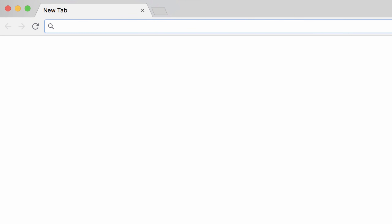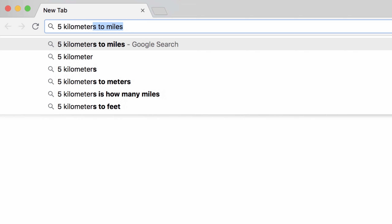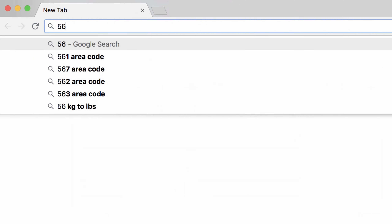You can convert many types of measurement, including distance, temperature, and more. For example, type '5 kilometers to miles' or '30 kilograms to pounds' to get an instant conversion. You can also use abbreviations to keep your typing to a minimum.